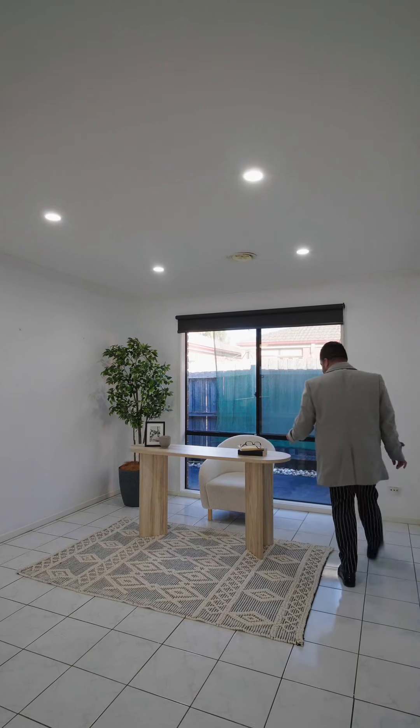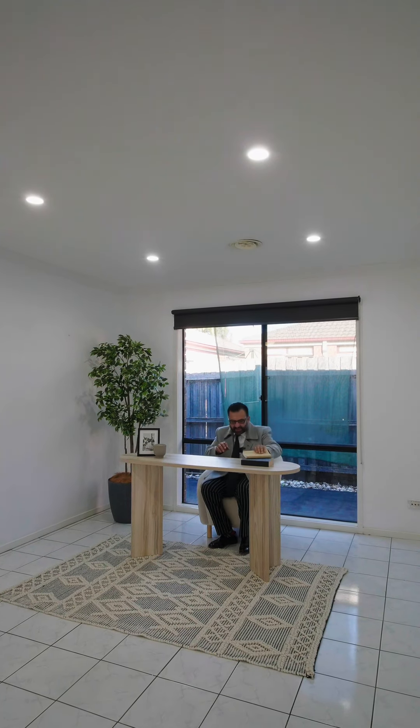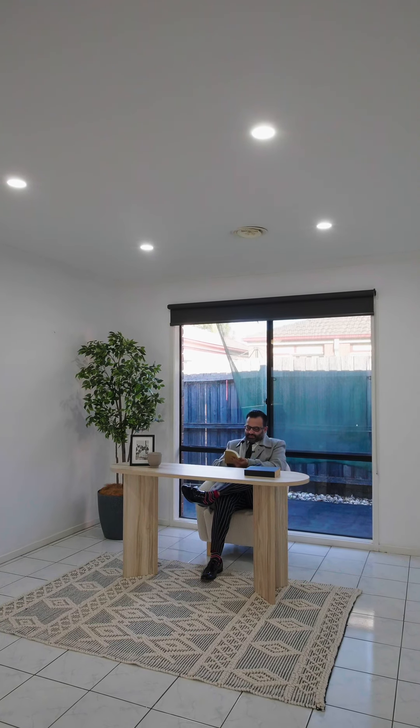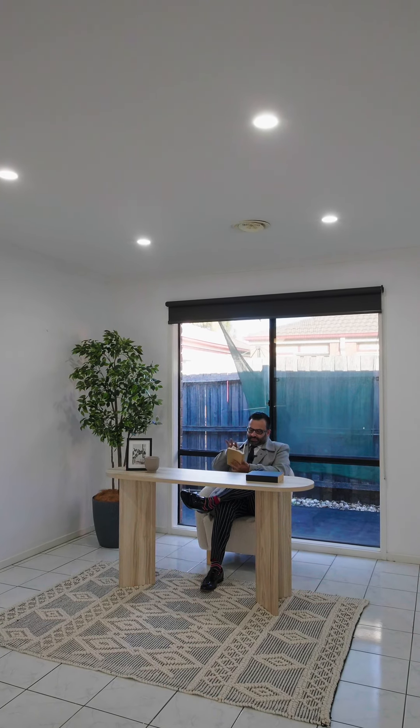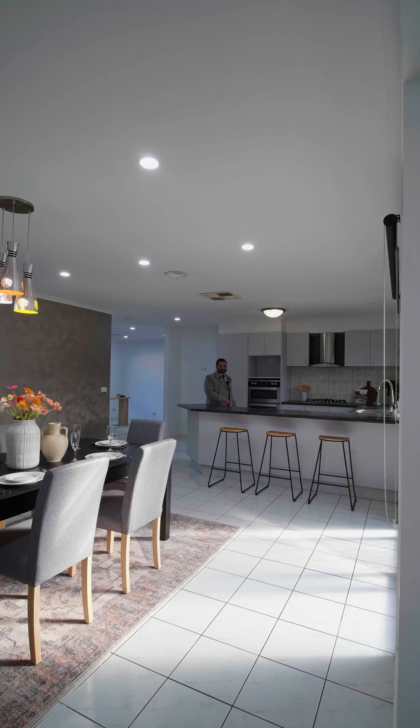That's a perfect spot for a study. The floor plan is quite good. It's got a bedroom right here.